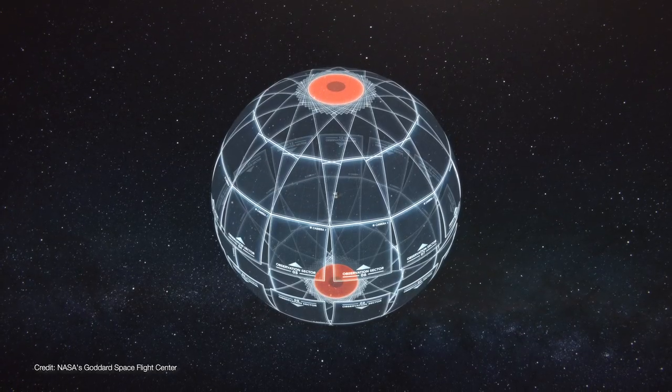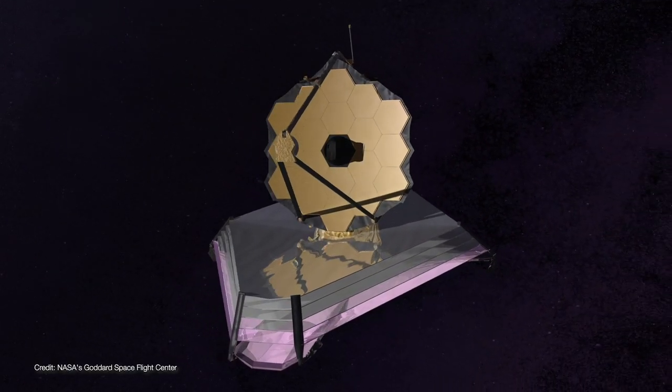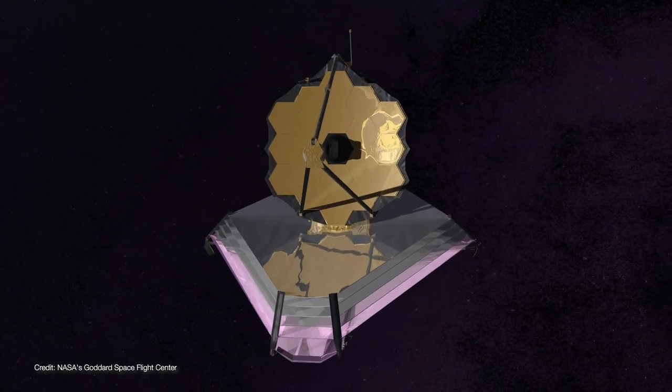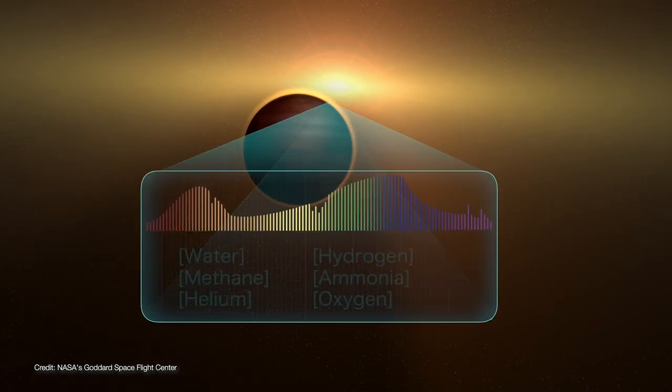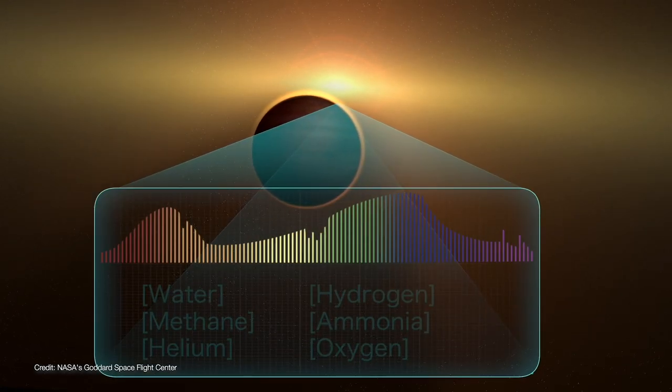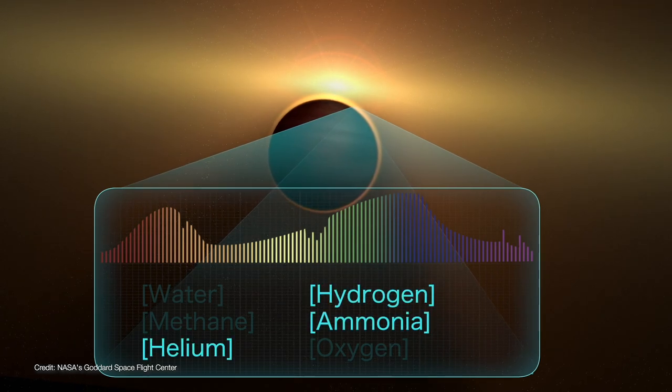TESS will build a catalog of nearby exoplanets that can be studied in greater detail with the James Webb Space Telescope and ground-based telescopes like Keck and the upcoming super-telescopes such as the Giant Magellan, Thirty Meter, and the Extremely Large Telescope. These follow-up studies will let us learn much more about these planets, such as their masses, their densities, and maybe even their atmospheric compositions.